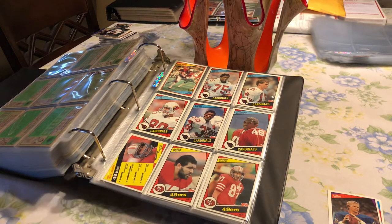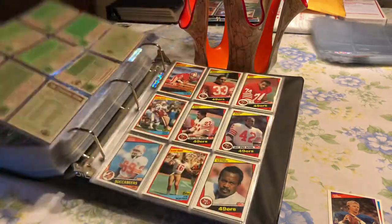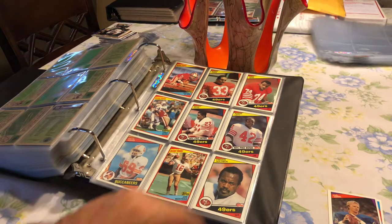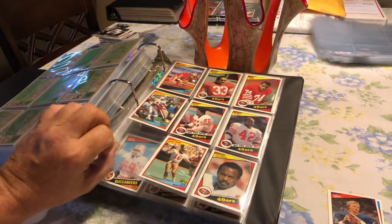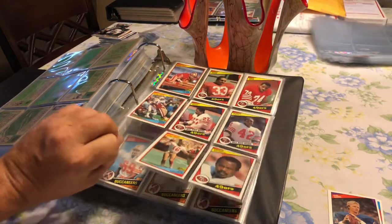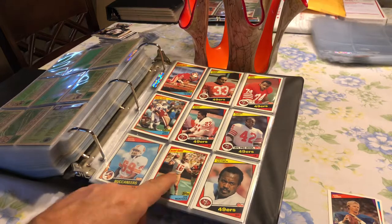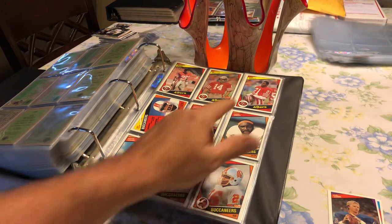Then we've got our 49ers — shoutout to Cool Toads. Dwight Clark, Roger Craig rookie, Ronnie Lott. I'm missing the Joe Montana. I'm sure you have doubles of that Joe Montana, Toads. Another Joe Montana. Eric Wright.